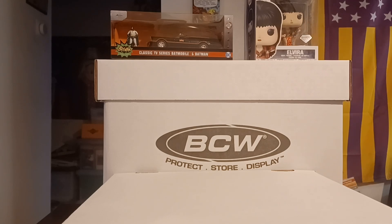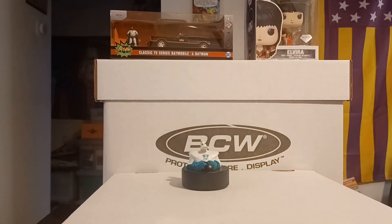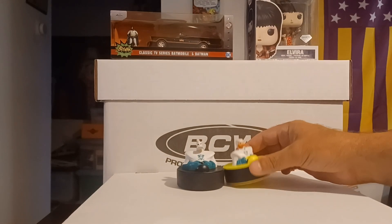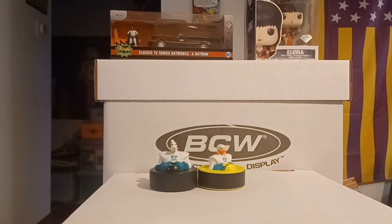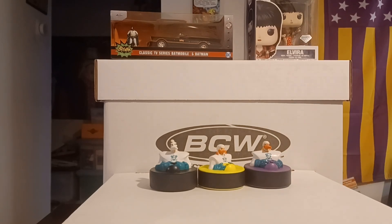I thought it'd be worth it. I hope everything is in here because this bag was kind of open. I only have one of these originally. This is the girl from the Mighty Ducks — that's the mask one — and then this is the kind of tough guy; I think I got the big guy which would be one of the ones I'd be missing, so I'm not sure.